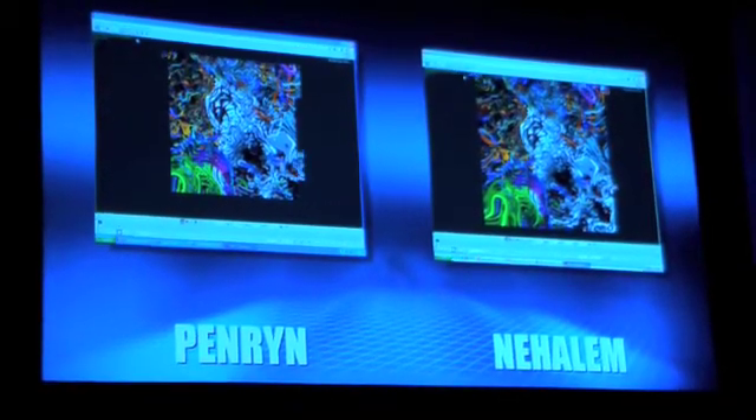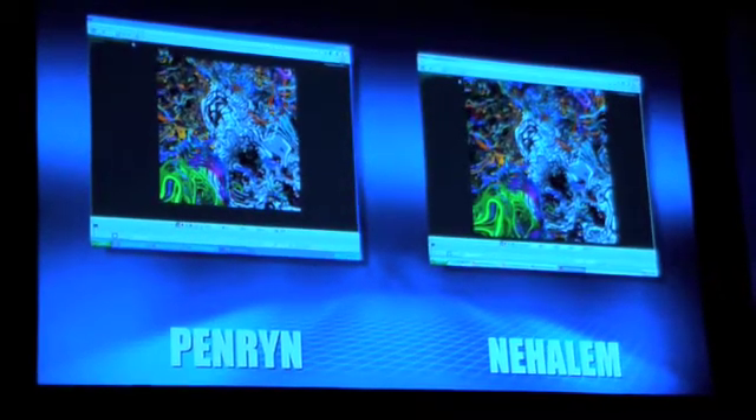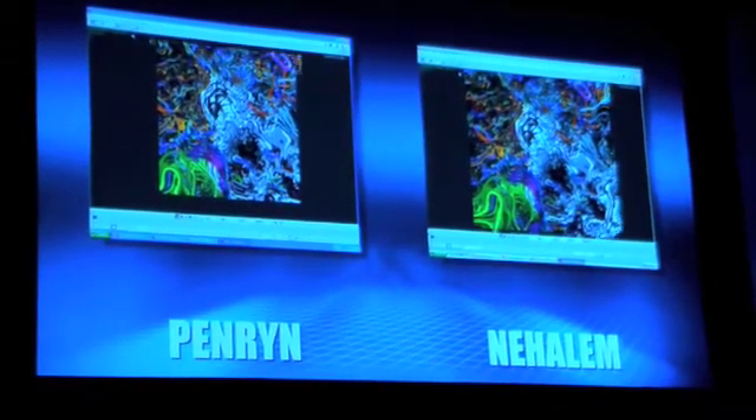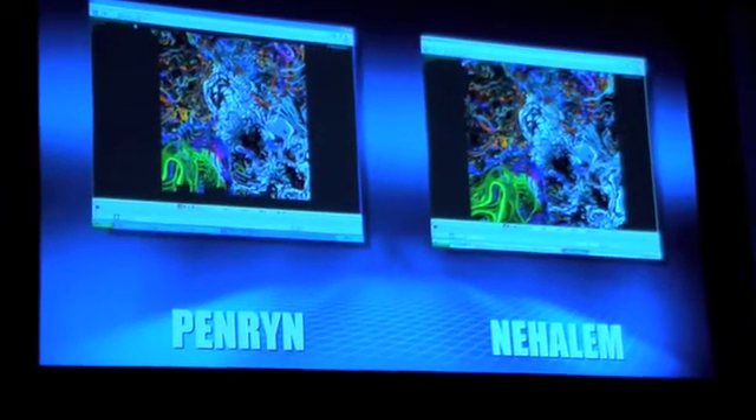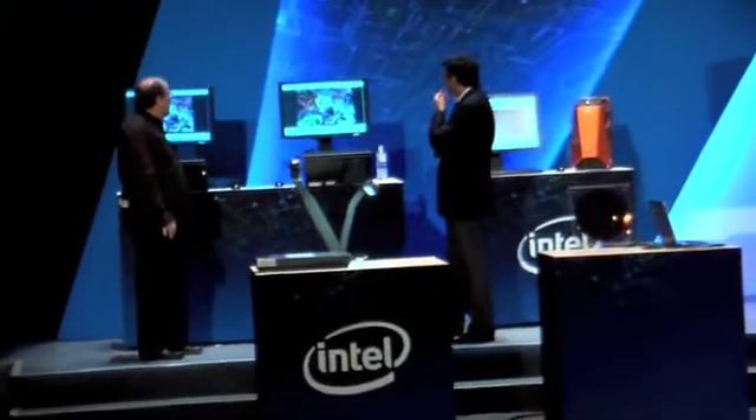And as you can see, the Nehalem system is going quite a bit faster. We've seen performance increases of almost 2x on this. And it's a very interesting animation.